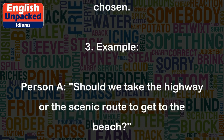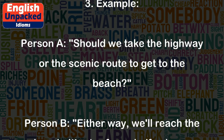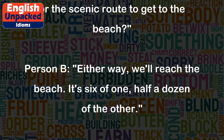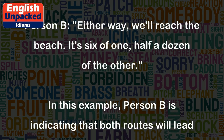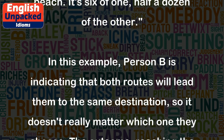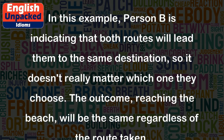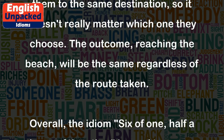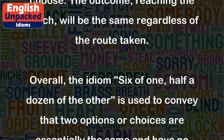Example 3: Person A: Should we take the highway or the scenic route to get to the beach? Person B: Either way, we'll reach the beach. It's 6 of 1, half a dozen of the other. In this example, Person B is indicating that both routes will lead them to the same destination, so it doesn't really matter which one they choose. The outcome — reaching the beach — will be the same regardless of the route taken.